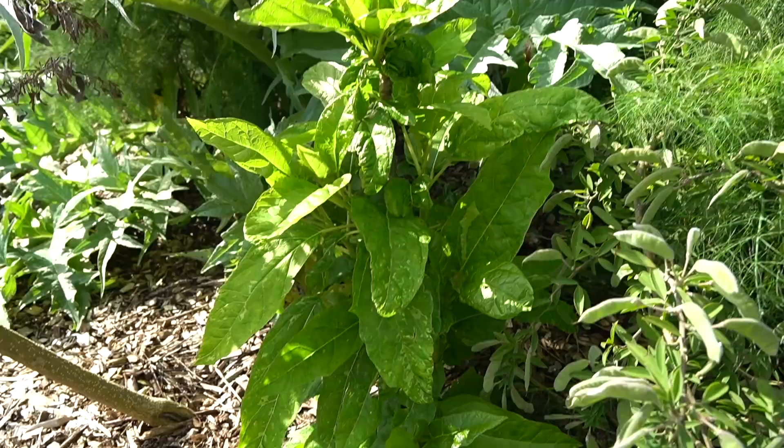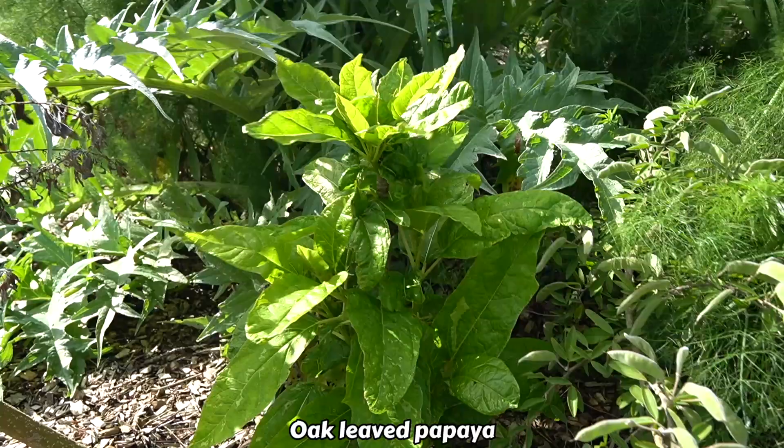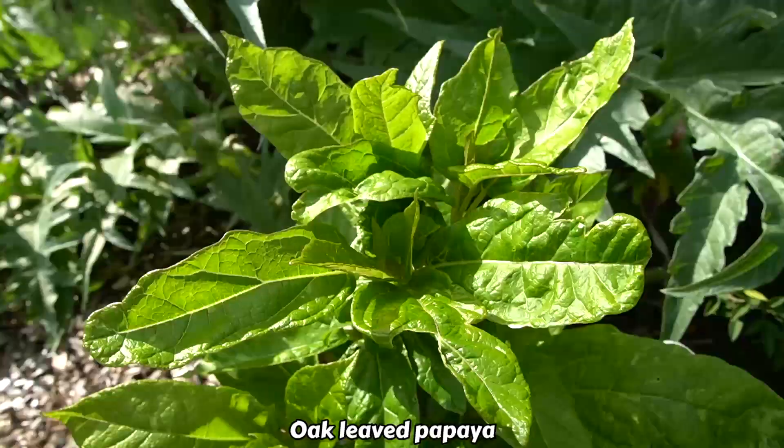I've also got these oak-leaved papayas, which are a little more cold hardy. They handled the cold fairly well and have just put out all new leaves after going fully dormant for the winter.